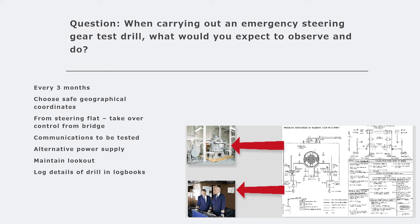The drill should demonstrate control of the ship's steering from the steering flat compartment instead of from the navigation bridge. During the emergency steering gear test, steering is taken over from the steering flat and the bridge has no control - the bridge can only give orders to somebody at the steering flat who will be steering the vessel. Communications between the bridge and the steering flat should be tested and seen to be adequate. Alternative, backup, and emergency power supplies should also be operated, tested, and found satisfactory.